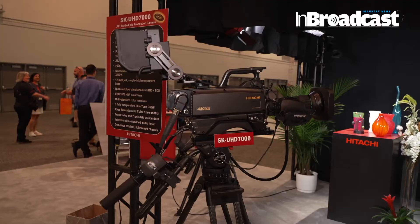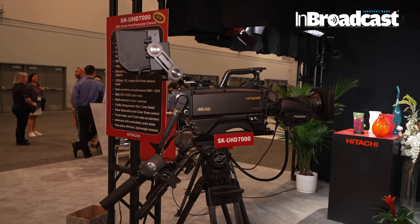Well, like NAV, it's been a few years since we've had a new product. And I'm really excited about this new product called the SKUHD 7000. It's the evolution of our 4K cameras, and this particular camera uses all the latest technology.